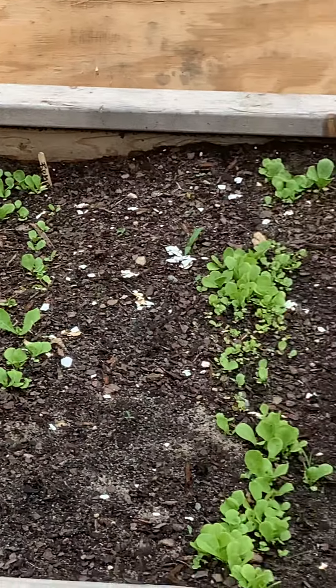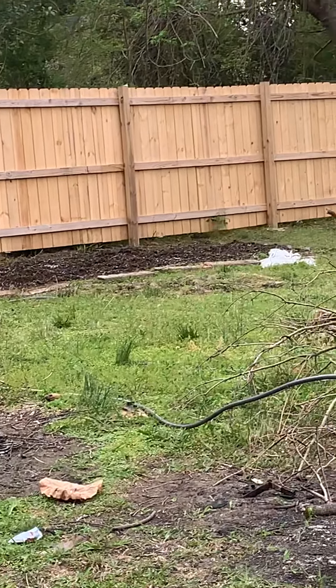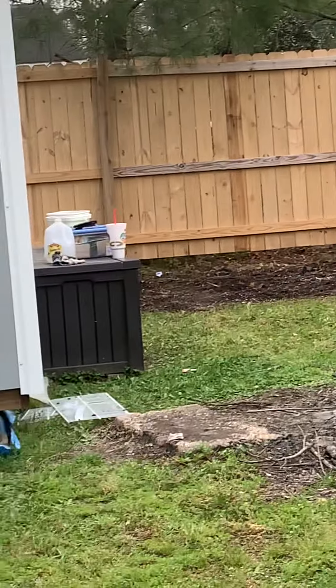We're out here doing the thing. I just want to thank my husband for tilling all that over there — he tilled all that for me, and now we have seeds in there.